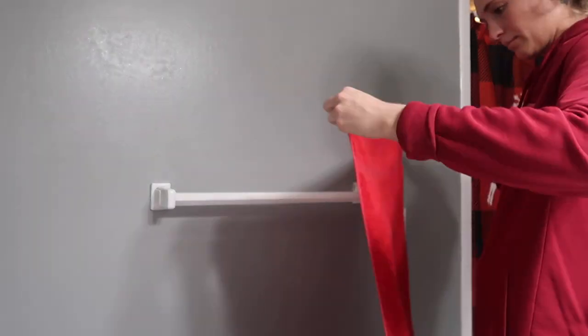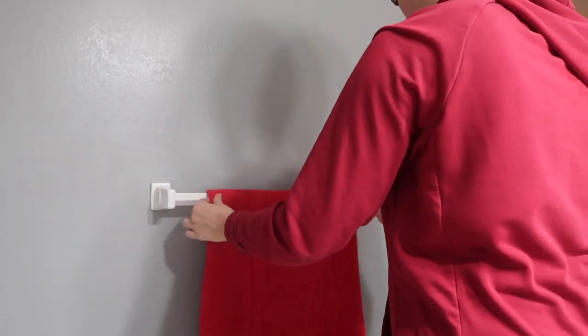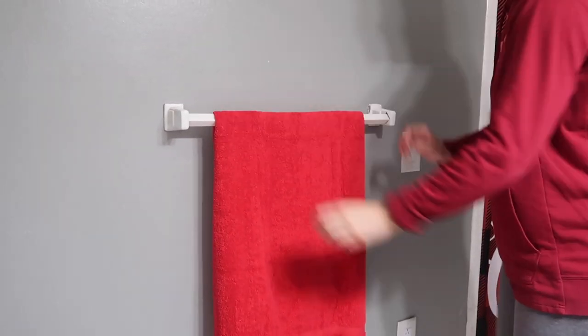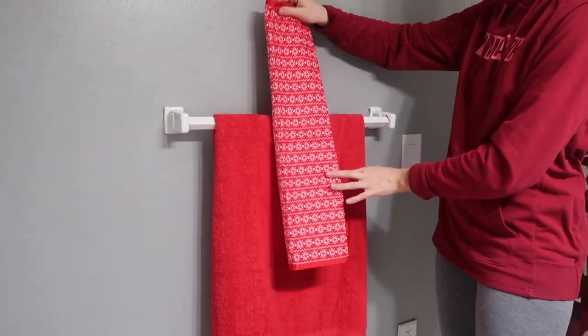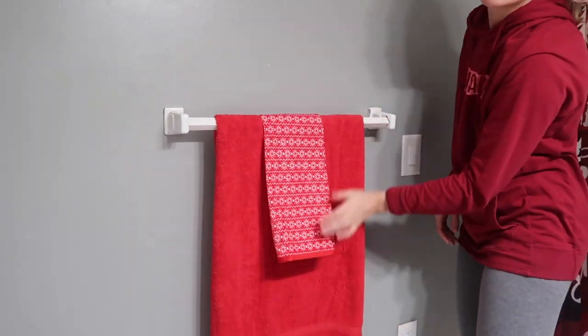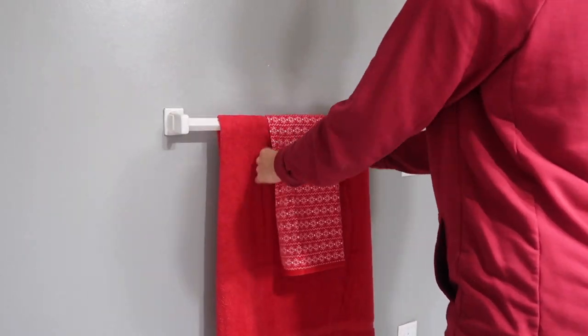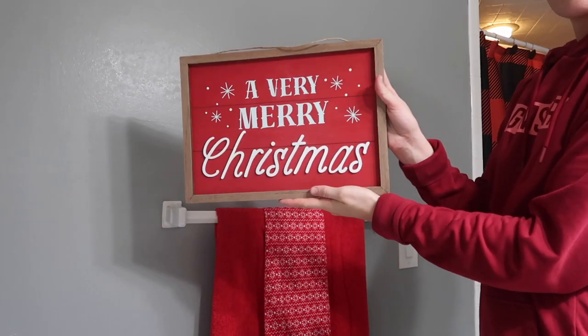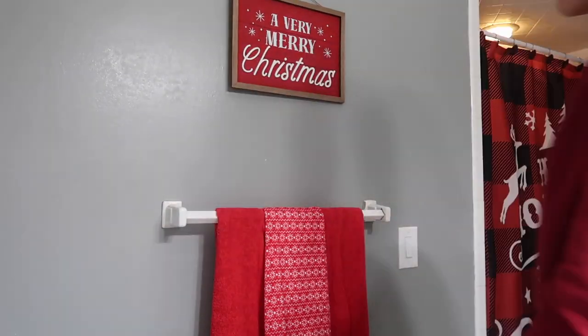Moving on to our towel rack — I am just putting this red towel I got from Target, and then also taking this snowflake towel I also got from Target and using it as an accent piece. I just think this came out so cute. I love the amount of red in this bathroom — it just screams Christmas. And then right above our towel rack, I'm putting this 'a very merry Christmas' sign that I also got from Target.